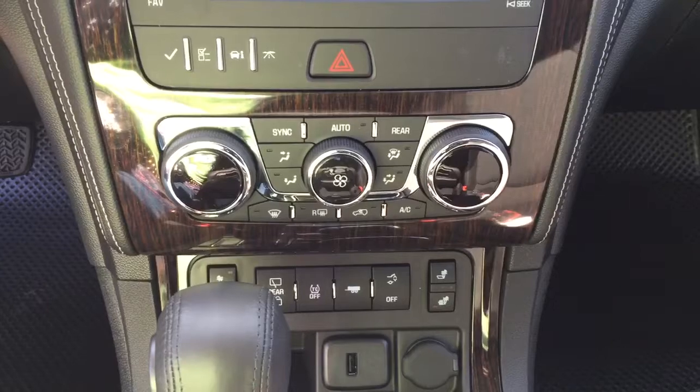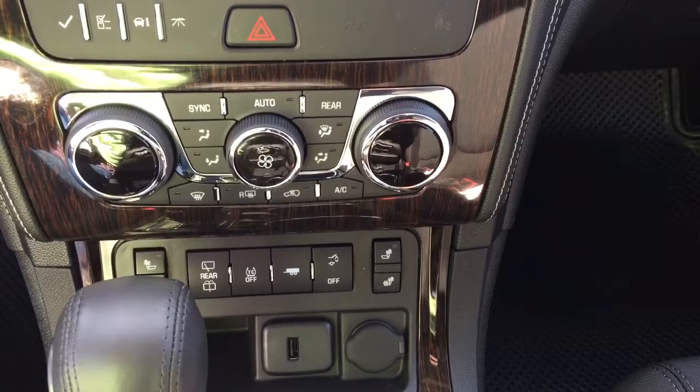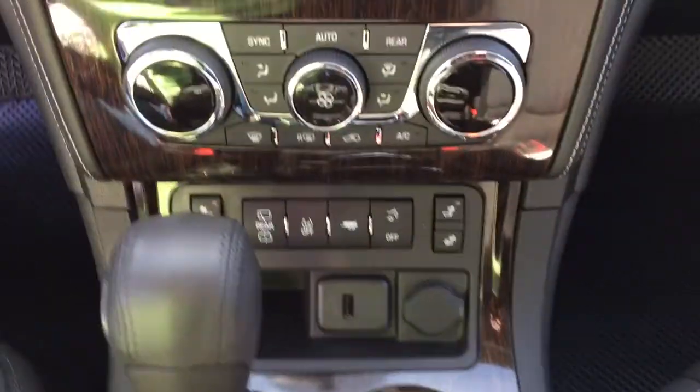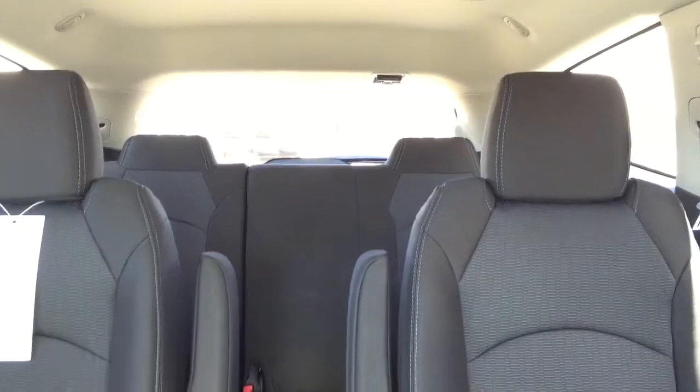Dual climate control, heated front seats, power lift gate, traction control, USB port, rear window defogger, and rear climate control.